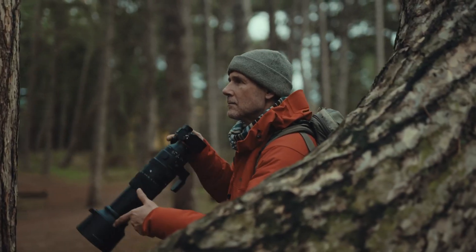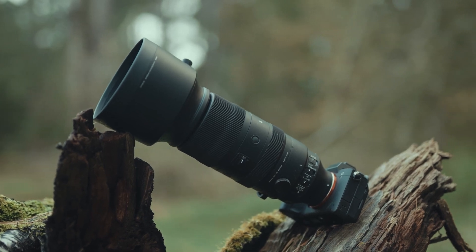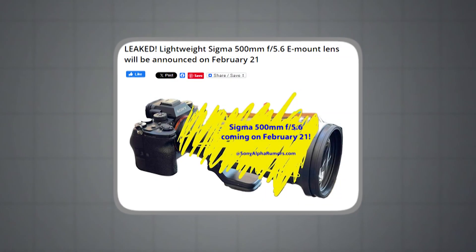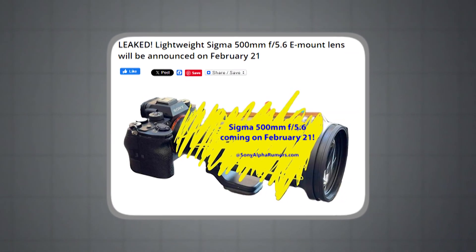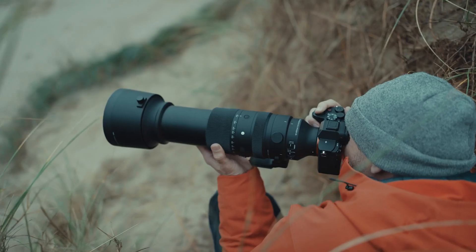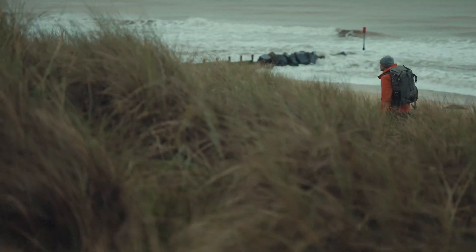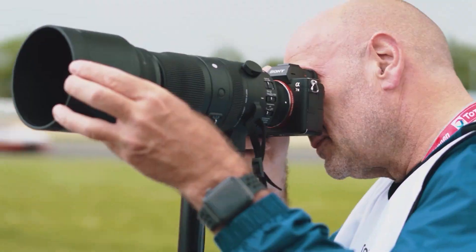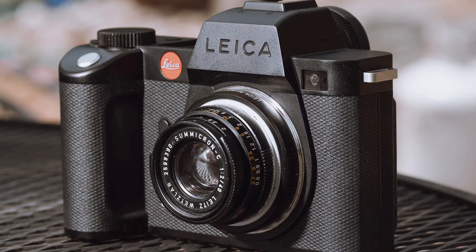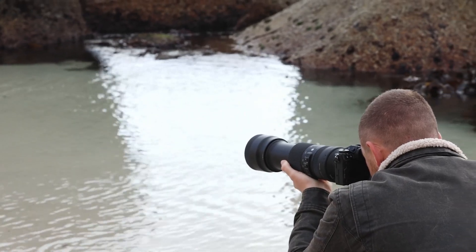Are you ready to look at the world through a new perspective? A whisper in the photography world hints at a new arrival: the Sigma 500mm f5.6 E-mount lens. To be revealed on February 21st, this lightweight lens boasts fast autofocus, low chromatic aberration, and compatibility with both Sony E and Leica L mount cameras. Stay tuned as we reveal what this new lens can offer.